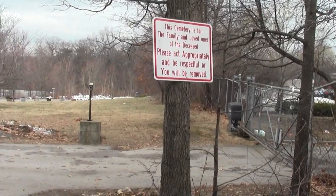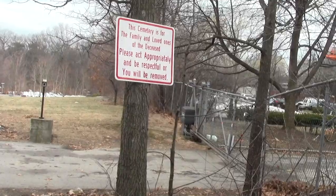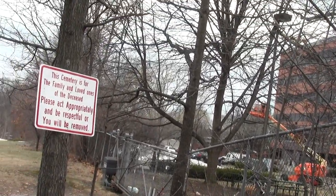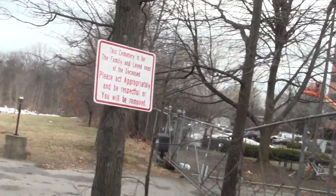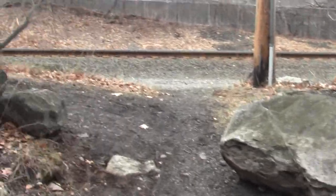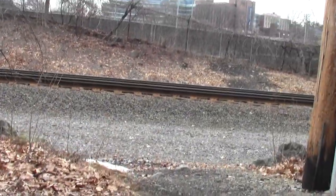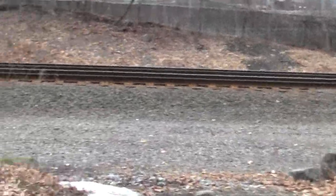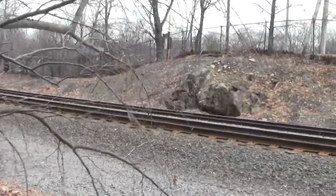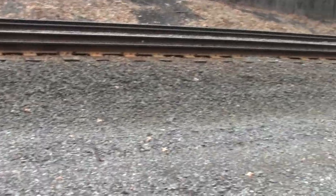Don't be an idiot and bother the people coming to see those that they remember. Good Lord, what's wrong with the wild. So here we are — there's the Brandeis Roberts Station, a simple kind of exit.